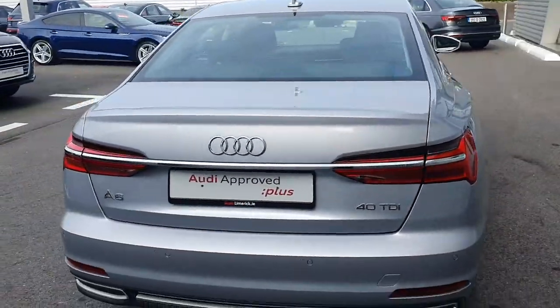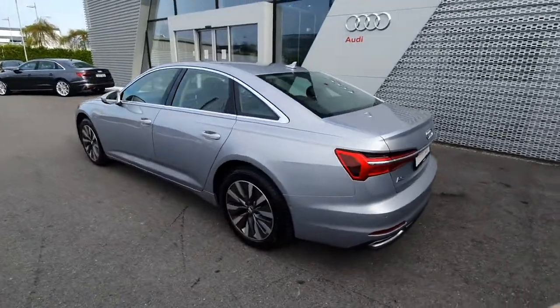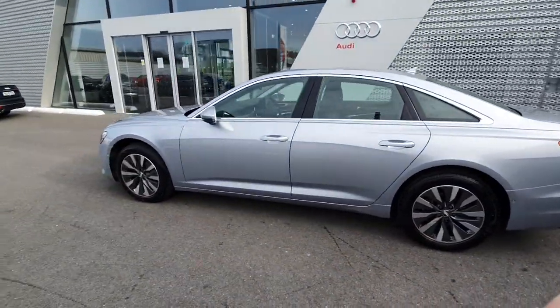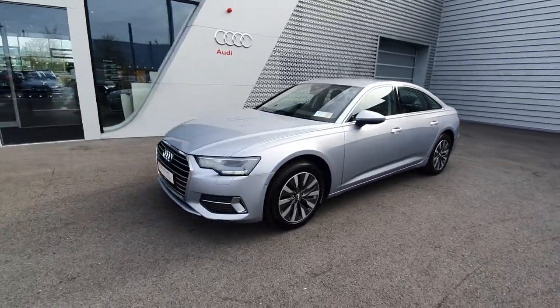It comes with front and rear sensors with a 360 degree camera, as well as only 22,000 kilometres on the clock, and a full 12 month Audi Approved Plus warranty with servicing intervals of two years or 30,000 kilometres.